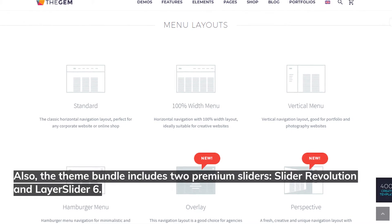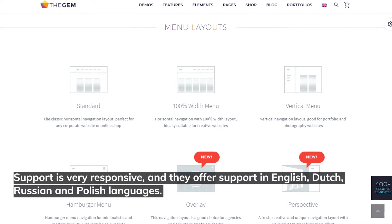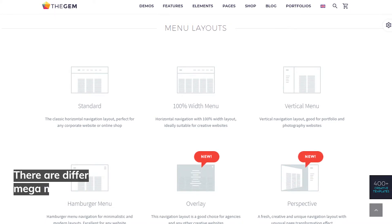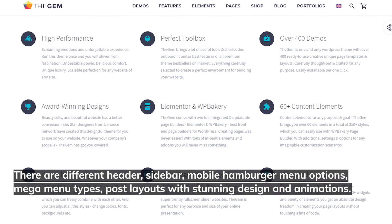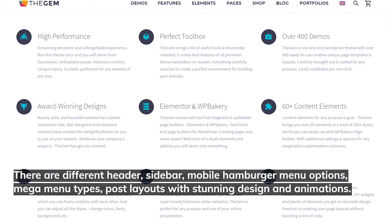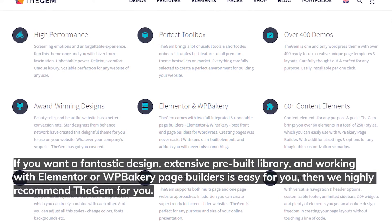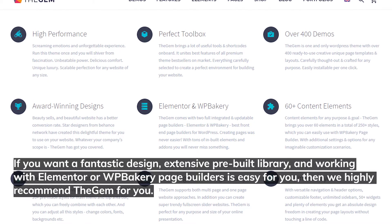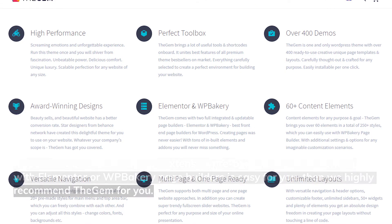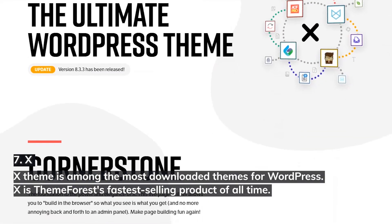TheGem is compatible with Contact Form 7, MailChimp, Yoast SEO, Jetpack, Polylang, and All-in-One SEO Pack. The theme bundle also includes two premium sliders: Slider Revolution and Layer Slider 6. Support is very responsive, offered in English, Dutch, Russian, and Polish. There are different header, sidebar, mobile hamburger menu options, mega menu types, and post layouts with stunning designs and animations. If you want a fantastic design and an extensive pre-built library, we highly recommend TheGem.